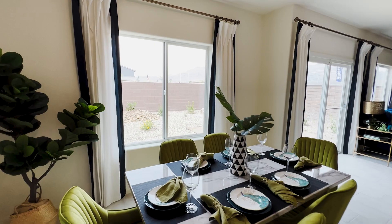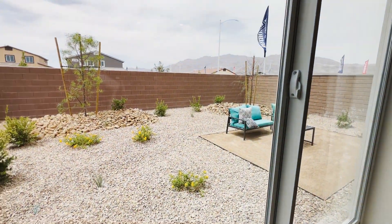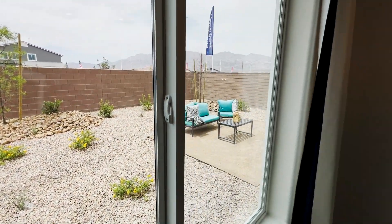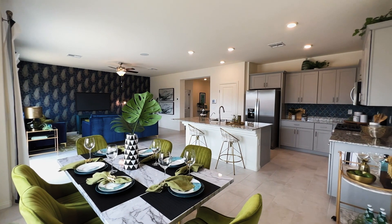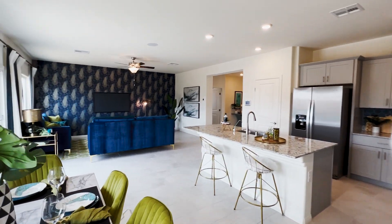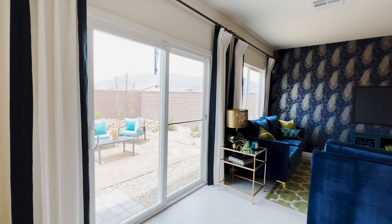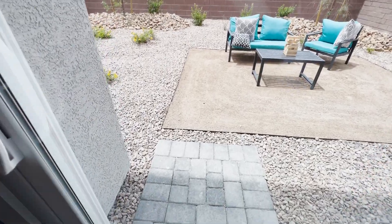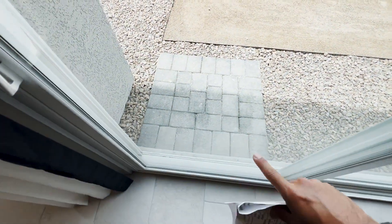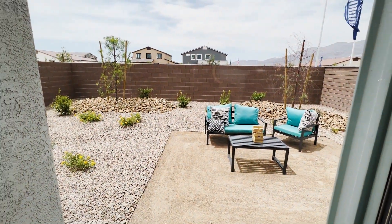Large windows overlook your backyard. The backyard is not that big, but you still have space to enjoy and entertain guests. Your living space is right there in front. This is not a covered patio — you'll have a small patch of pavers included, and you will have a year to complete your backyard.